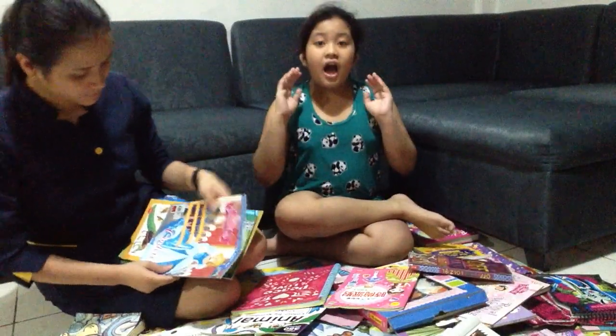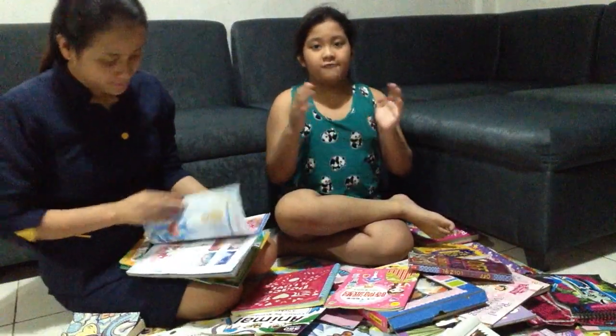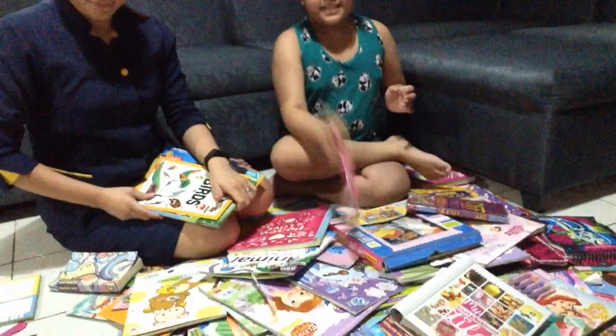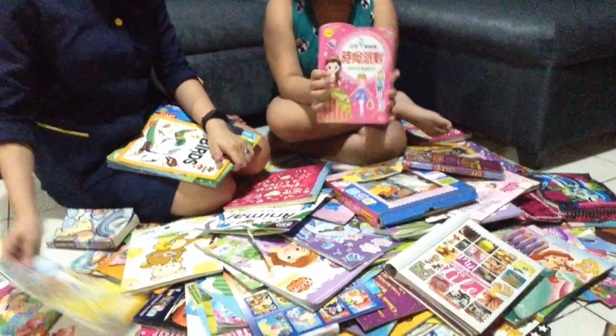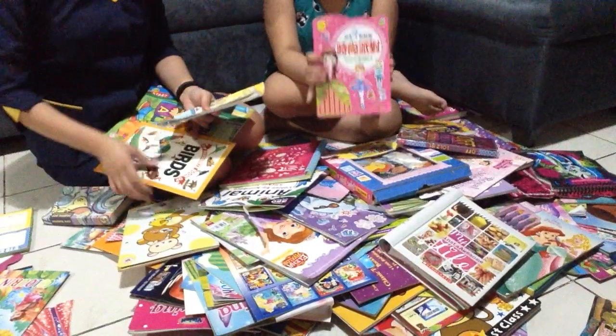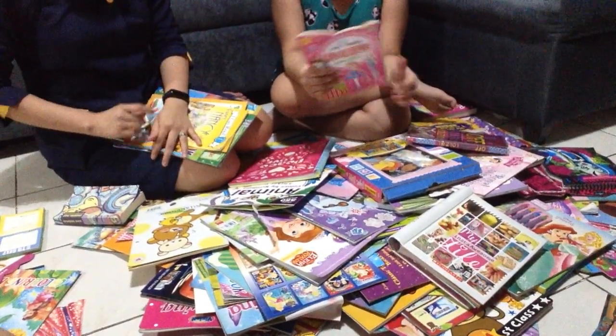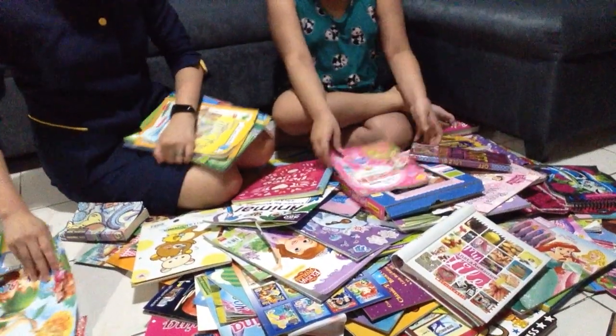A lot of these books have sentimental value to me, like this one, because my mom actually gave this to me when she went to Taiwan. This is actually a sticker book — there are so many cute stickers and dolls.